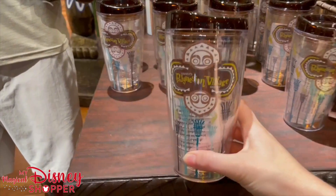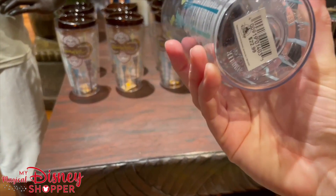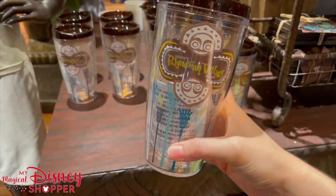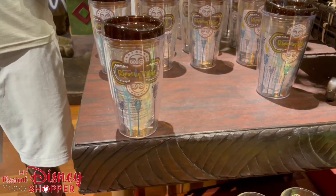This is a really cute tumbler that's exclusive to the Polly. It is not a Tervis, but it is priced at $22.99 and it is double-walled. It'd be great for a cold beverage.